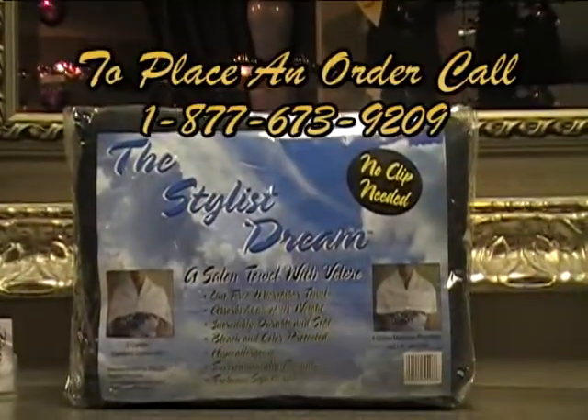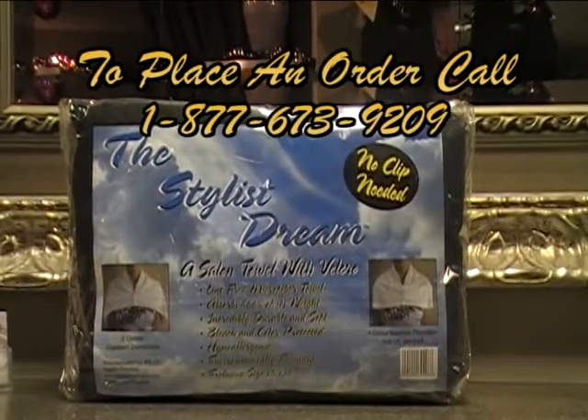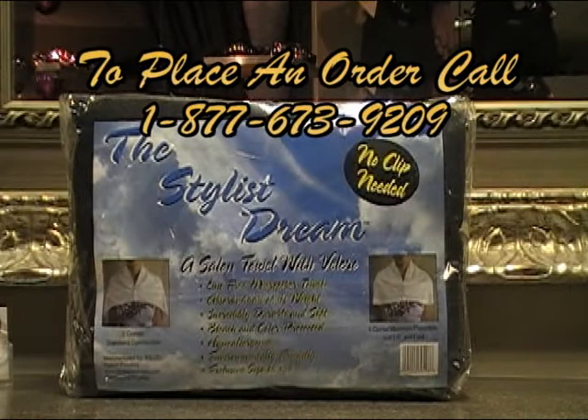Protected against discoloring due to tint or bleach applications, the Stylist Dream is available in an 8-pack of solid colors or can be customized to your salon's decor.